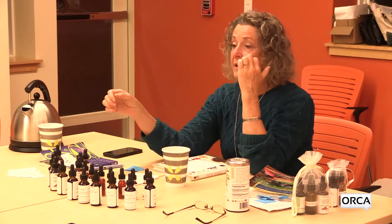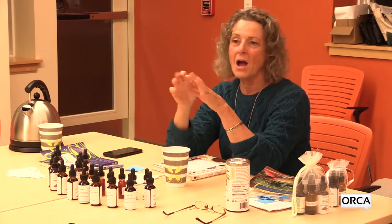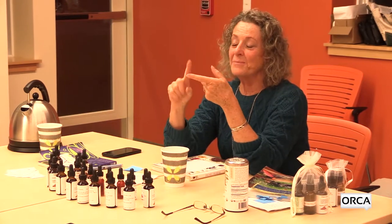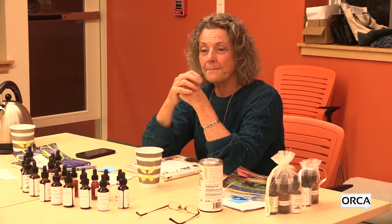The tincturing process we described works with any root, and the same thing applies to any leaf material. The key is to learn about the plant and how it's used, then make your tincture. Always label it — what it is, the date harvested, the date tinctured, and any information you need to remember how to use it. Dried material especially can look completely different once it's dried and broken up, so labeling is essential.